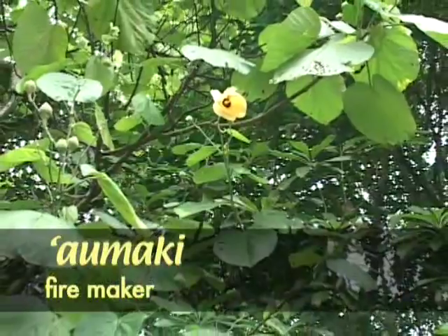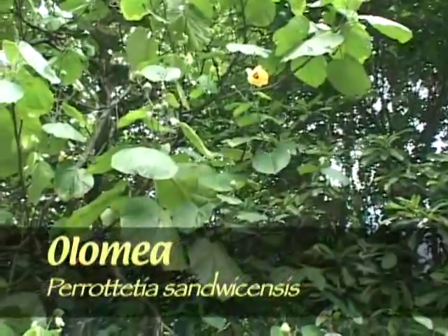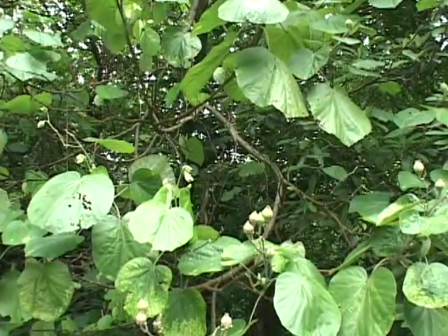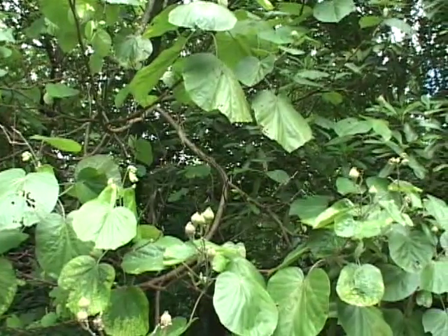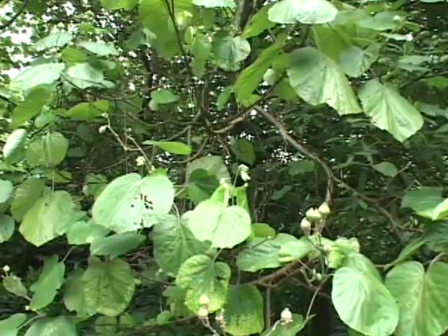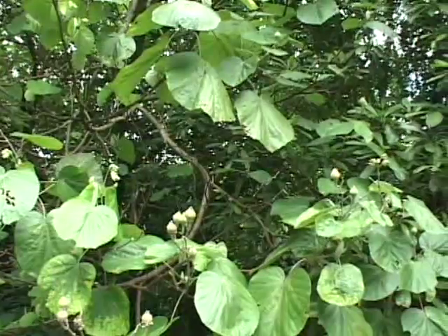A block of hau wood would serve as the base, and then one would get olomea wood, which was a very hard endemic wood — Perrottetia sandwicensis. The person would rub back and forth the olomea wood against the hau wood, with some rubbish — pieces of kapa and shavings of wood. If you rub back and forth for about 20 seconds or longer, you would get heat, and then the pieces of kapa and wood shavings would catch on fire. This was how the Hawaiians in the old days made fire.